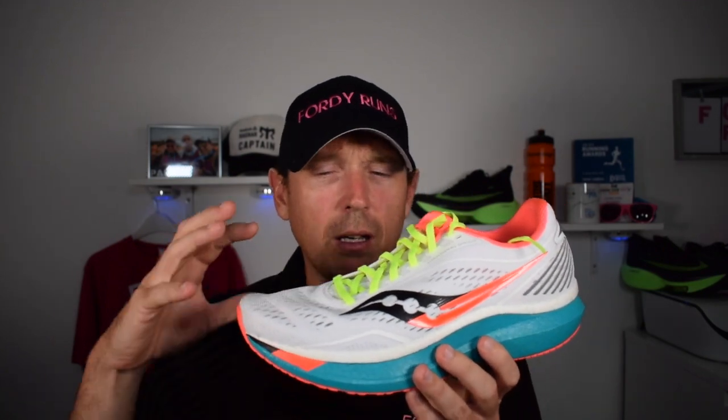That's why I go for the Speed. If you're looking at the Fuel Cell TC versus the Endorphin Speed, I would go for the Speed. It's 155 pounds, so it's cheaper. I think you get more consistency out of the Power Run PB midsole. It doesn't have a carbon plate, but that's not necessarily a bad thing — you still get the snap, you can soak up the miles, and it doesn't feel unstable. For me, go for the Saucony Endorphin Speed.